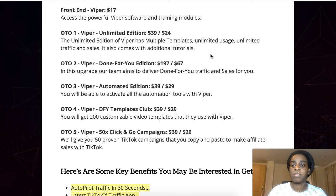There are also upsells. Option one is Viper Unlimited Edition for $39 (or $24 at downsell) — you get multiple templates, unlimited usage, unlimited traffic and sales, and additional tutorials. Option two is Viper Done-For-You Edition for $197 (or $67 at downsell) — Billy's team delivers done-for-you traffic and sales for you. Option three is Viper Automated Edition for $39 (or $29 at downsell) — this activates all automation tools within Viper. Option four is Done-For-You Templates Class for $39 (or $29 at downsell) — you get 200 customizable video templates.